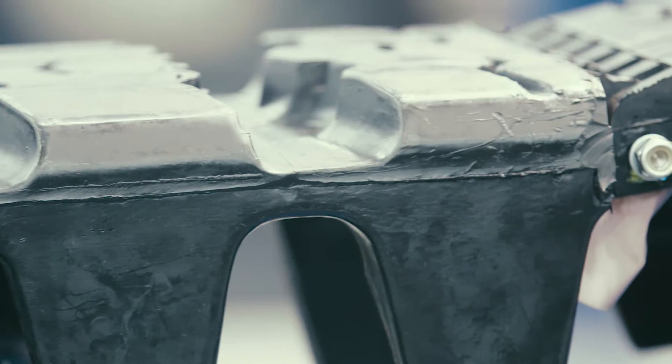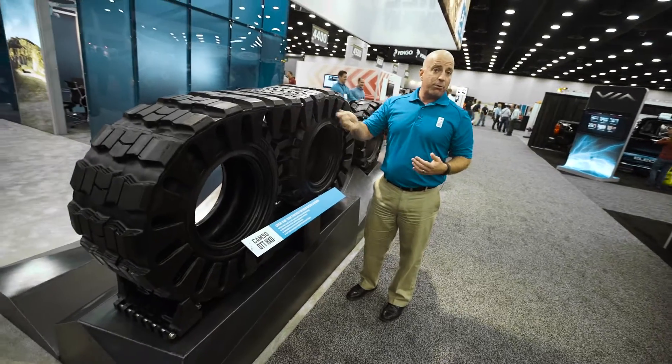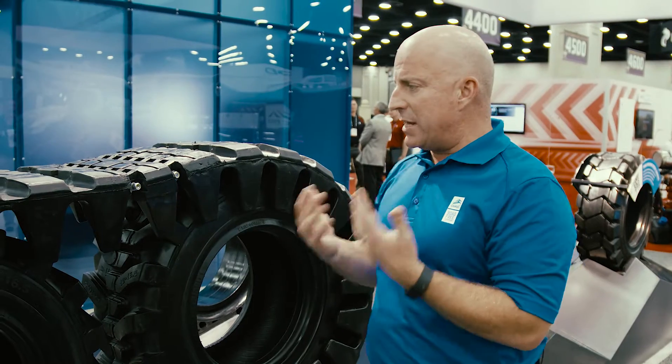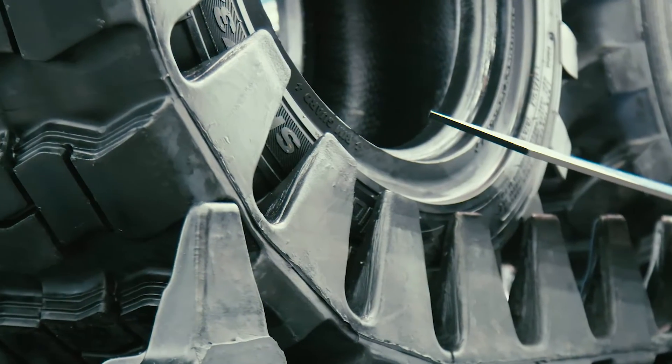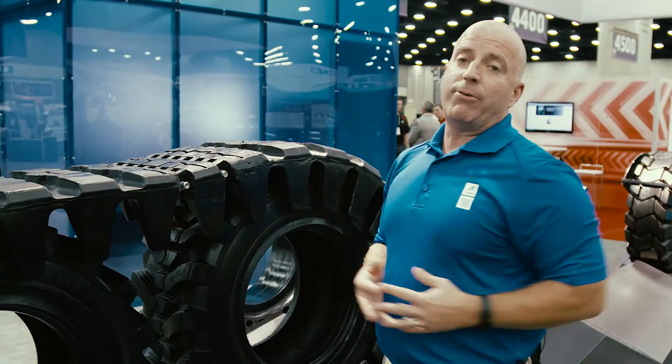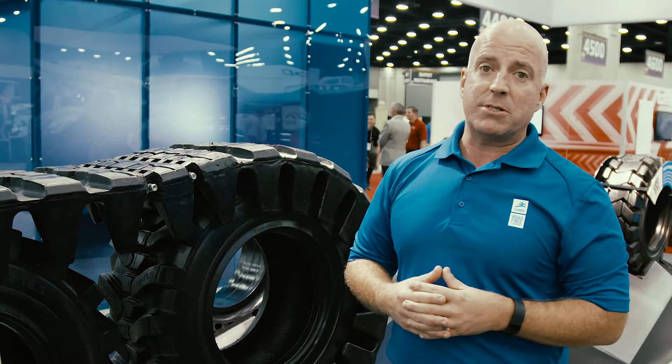You lay them out flat on the ground, you drive over top, you bring the two halves together, you slam the pin through. Easy on, easy off — it's a quick attachment. You get all the traction and performance and maneuverability that a track can provide your machine. It's tire friendly, it's machine friendly, and easy to install.